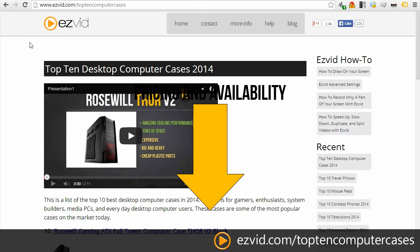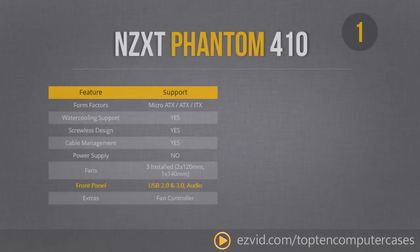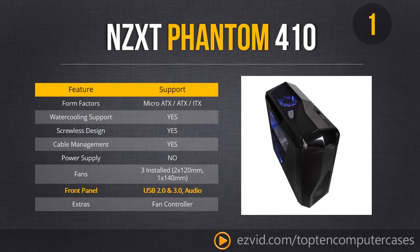The number 1 computer case is the NZXT Phantom 410. This is probably the best looking computer case ever made — extremely futuristic, designed in California. It has beautiful USB 2.0 and 3.0 front panel access right on the top, along with audio. It is a full-on water cooling supported, screwless tool-less design with tons of cable management. It does not come with a power supply and is a bit of a premium on the price side, but it supports every major motherboard format and comes with 3 installed fans.